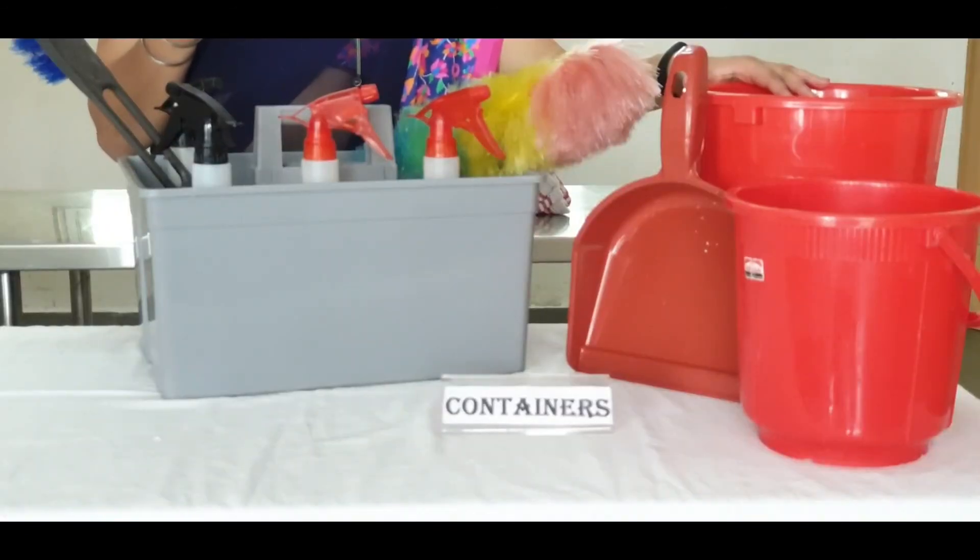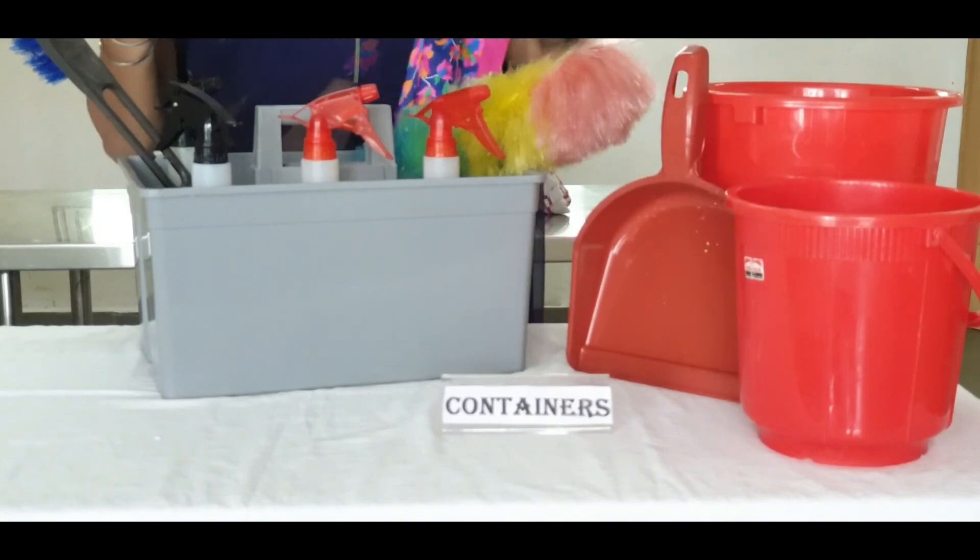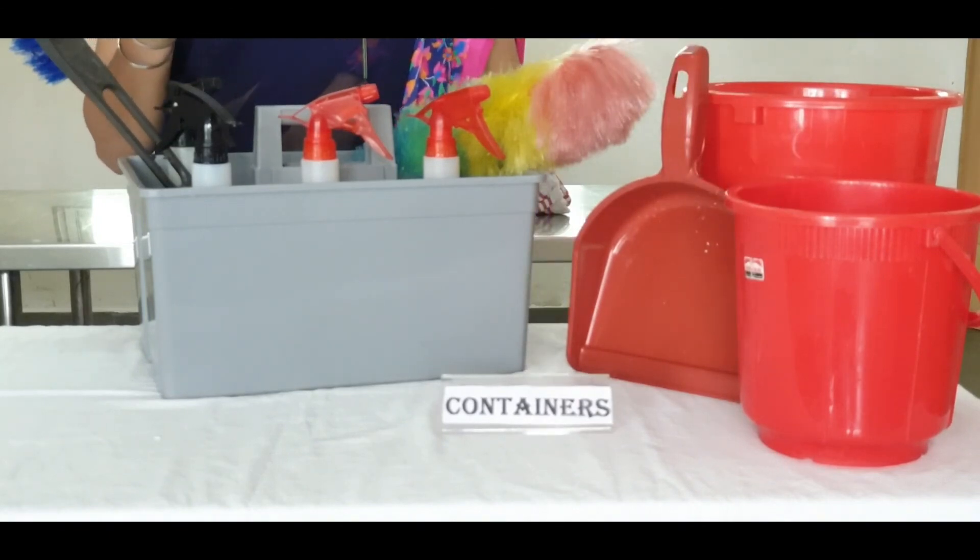Containers. Work becomes much easier and efficient if the staff are given appropriate containers in which to carry, transport, collect, and store supplies and other items. Some containers used in the housekeeping department are dustbin, dustpan, bucket, hand cabin, etc.